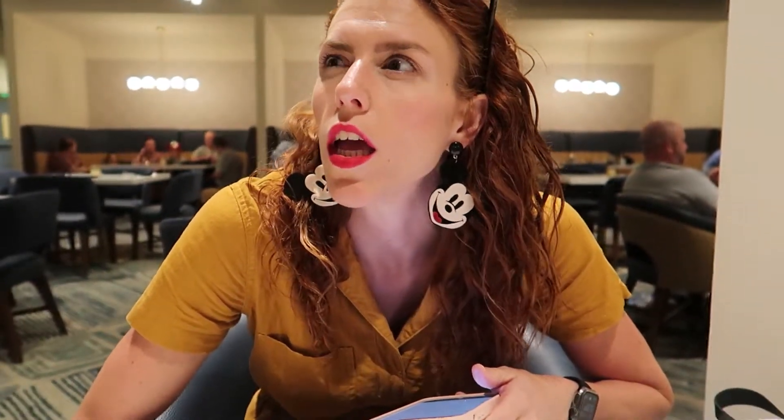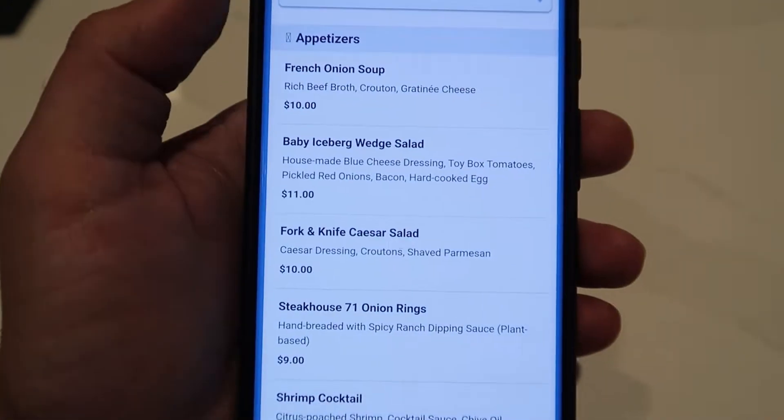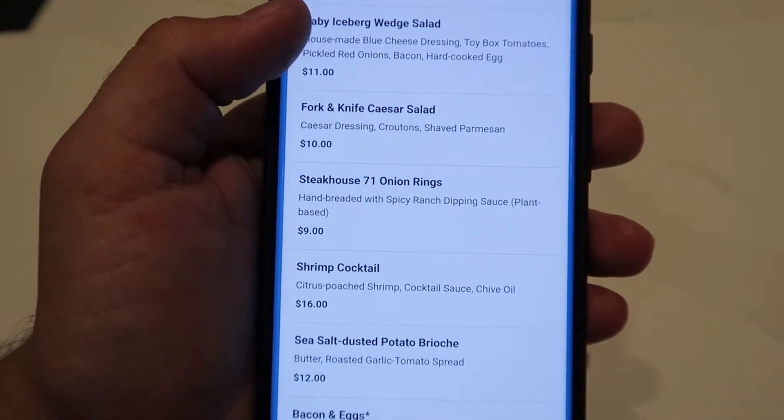It's really nice in here — super nice. It's not too much of a change from when it was The Wave. It's really modern and upscale, and I like the mural. Super cute.